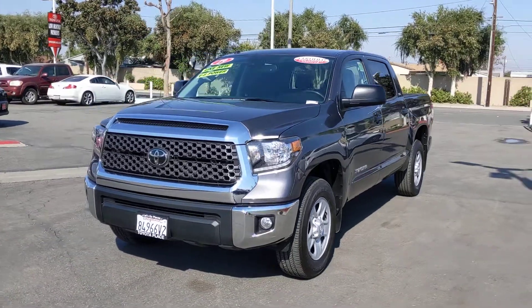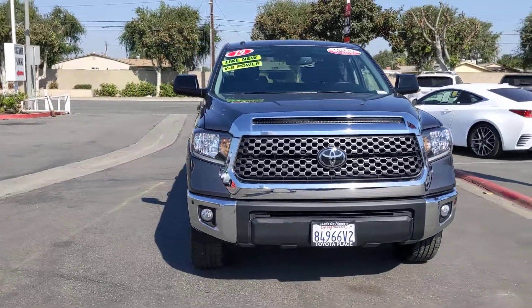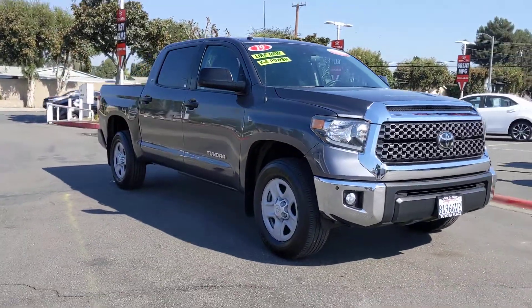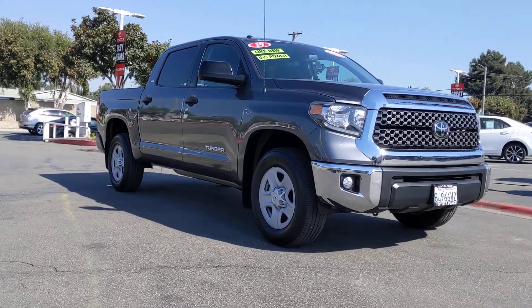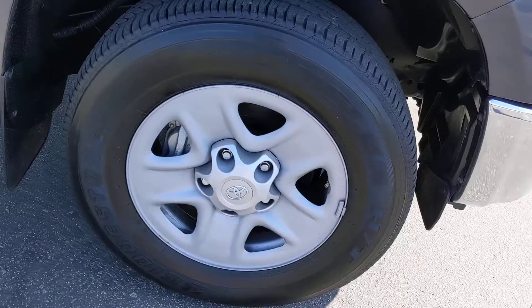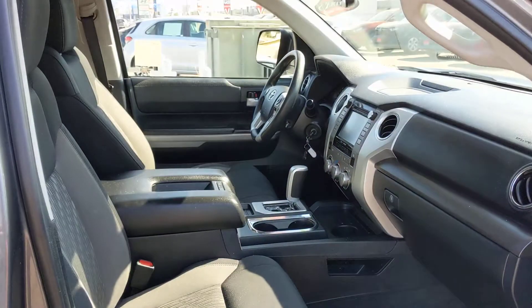Hop into the 2019 Toyota Tundra. With less than 25,000 miles on the odometer, this vehicle provides excellent value. Get the features you need and the comfort and style you've been hoping for. This well-equipped vehicle is an excellent value and will help you make the most of every drive. All you need to do is relax and enjoy the ride.